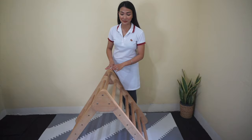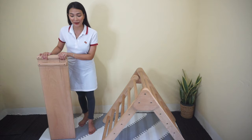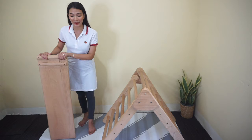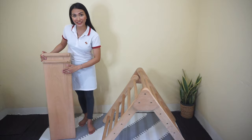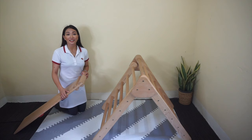Our Pikler Triangle has an automatic lock mechanism. Meaning, once you open it like this and it reaches its angle limit, you can rest assured that it will not make sudden movements while in use. It also comes with a ramp. To maximize its full functionality, we have a reversible ramp — we have the slider on one side and wooden rocks on the other side. So your kids will have options whether to climb on it or slide through it.